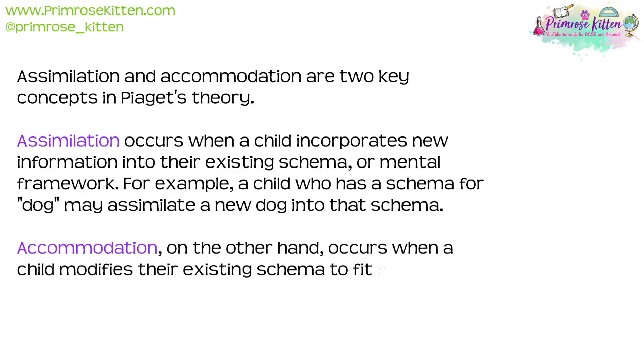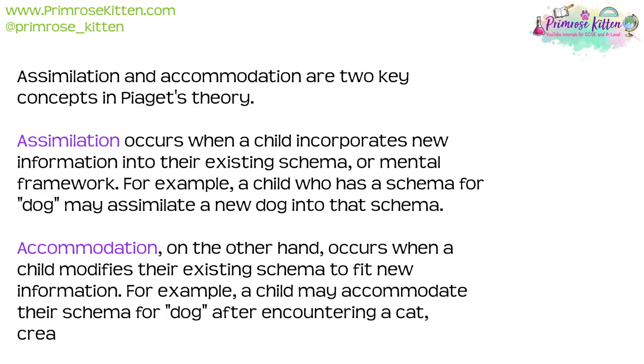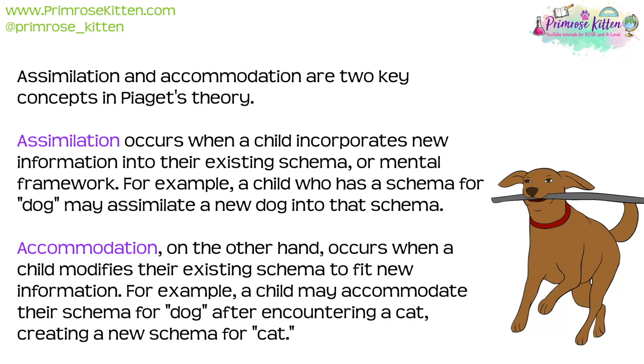Accommodation, on the other hand, occurs when a child modifies their existing schema to fit new information. For example, a child may accommodate their schema for dog after encountering a cat and creating a new schema for cat.